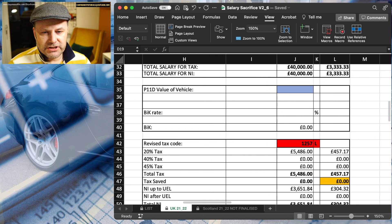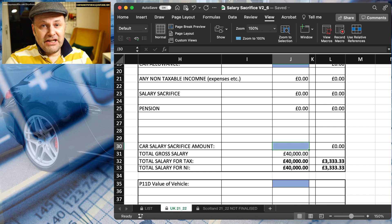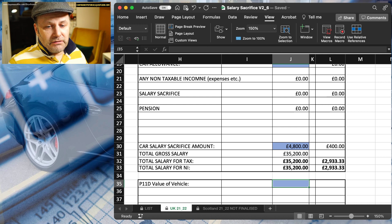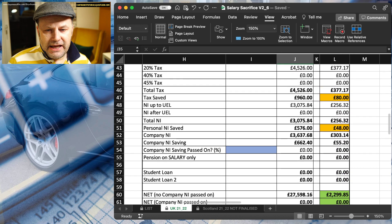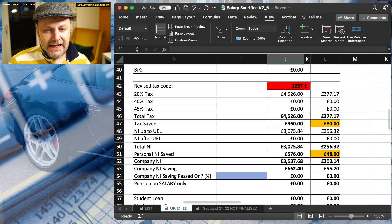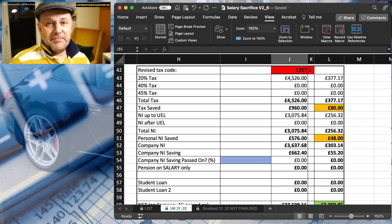So we as an employer have got to pay that as well. But if we were to offer a scheme — let's say it's an ID3, this isn't an accurate amount, but let's say it's £400 a month — so times 12, that would be £4,800 salary sacrificed to lease a car. That means the employee's salary for tax and NI purposes is now £35,200. Which means down here — we'll ignore company car tax for now — the tax has now been reduced by £80 and the national insurance has been reduced by £48.